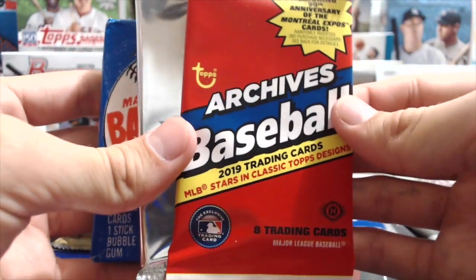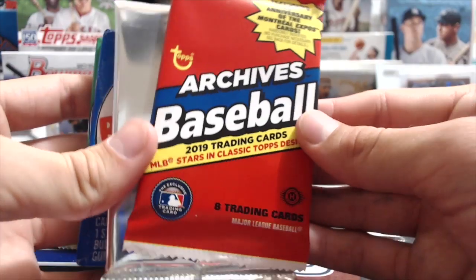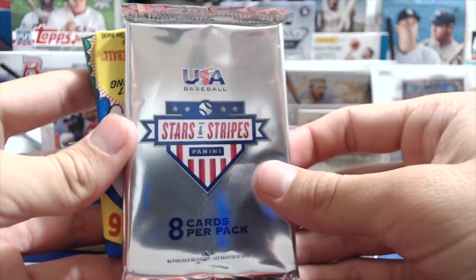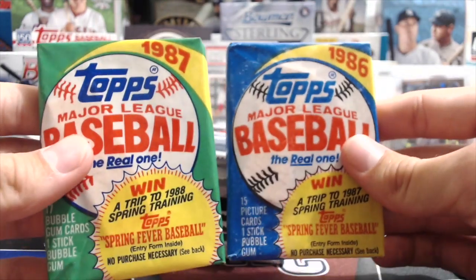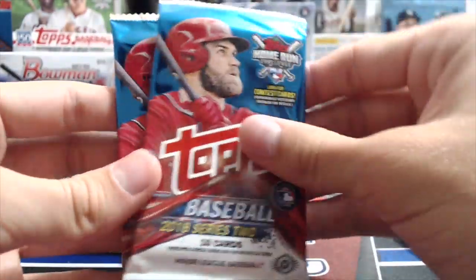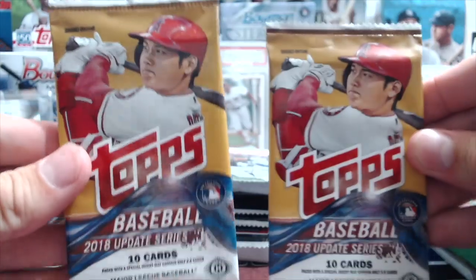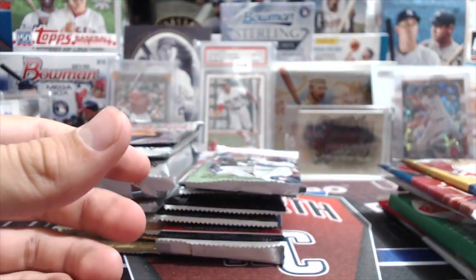I'm a pack searcher in case you guys didn't know - he took the scale out, started weighing them, resealed the pack, took a blow dryer, resealed the wax. We have 19 Archives, Stars and Stripes USA, and a couple older packs - 86 and 87 Topps. Now that is real wax right there. And then we also have 89 Upper Deck, so looking for that Griffey rookie. Then we've got 19 Topps Finest, two 18 Series Two packs - looking for the Acuna short print. His base rookies are selling for like 20 bucks right now.